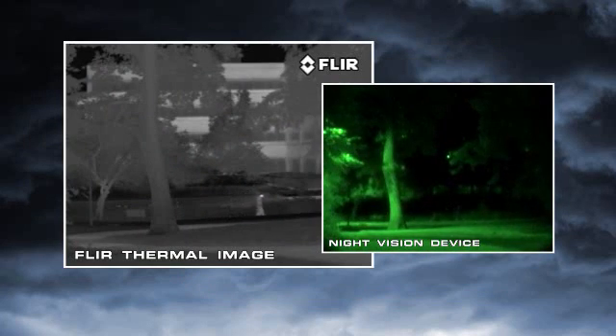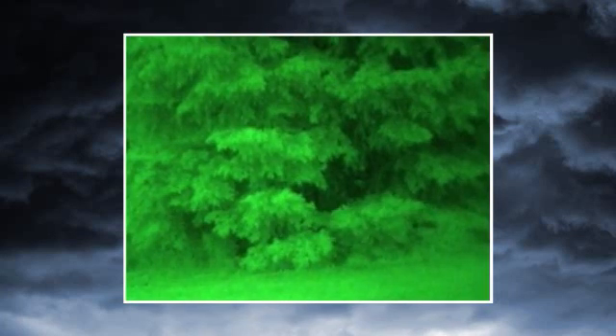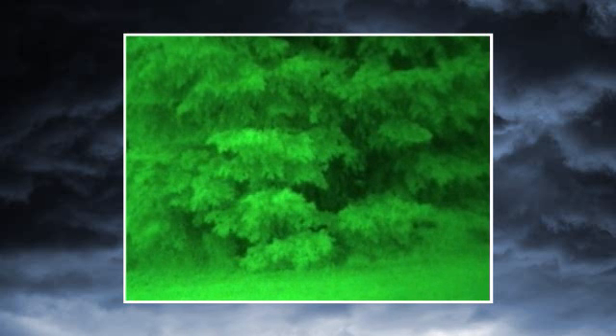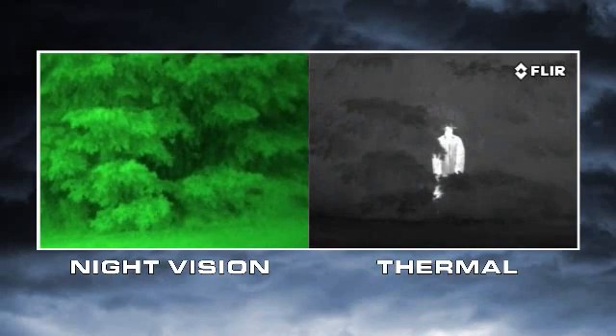That's what you really need to be able to see at night. When a target is brighter than its surroundings, it has good visual contrast and is easy to see. When a target doesn't have good visual contrast, you can't distinguish it from its surroundings. No night vision scope can reveal contrast that's just not there.